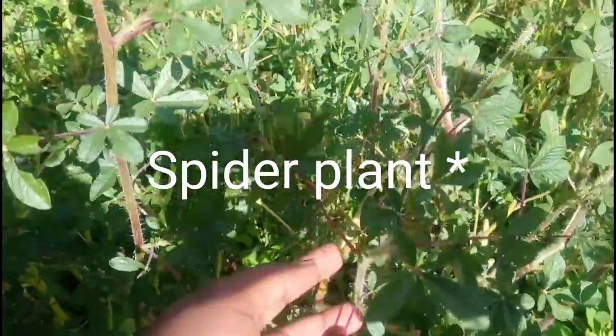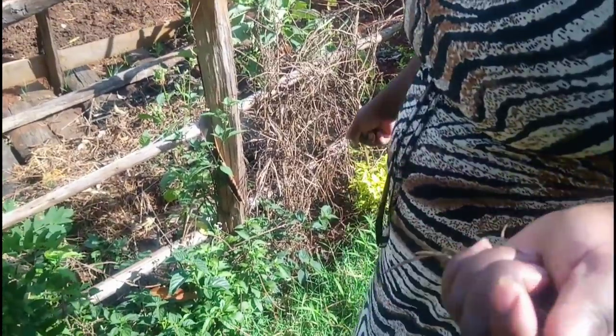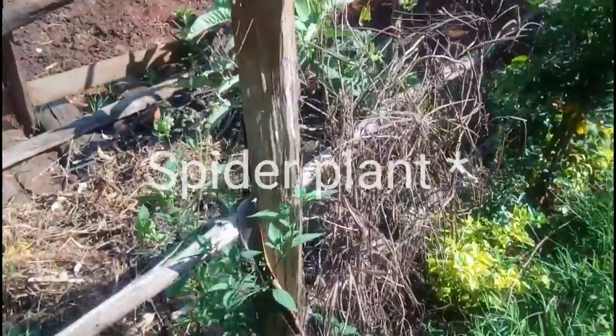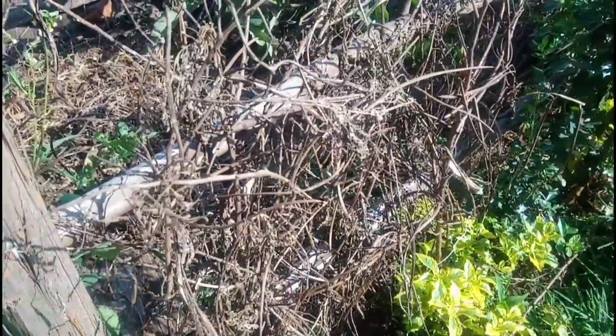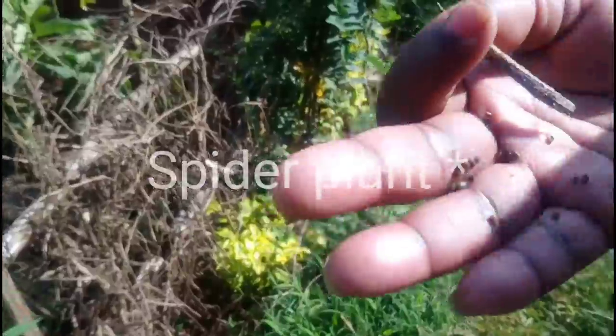They are called amaranth — let me know in the comment section. These are the seeds for amaranth; we store them like this so they can dry up, and then when we plant again it looks like this.